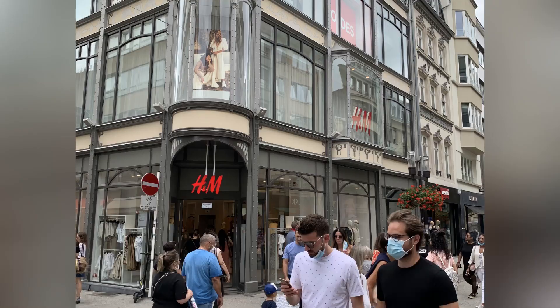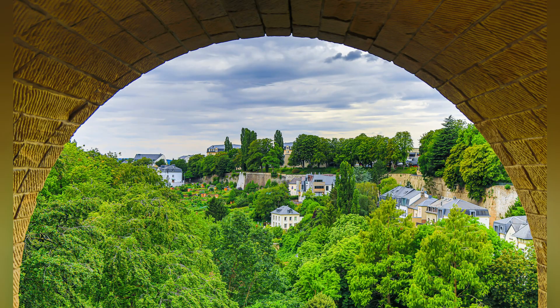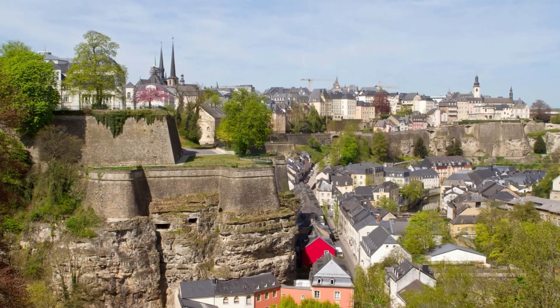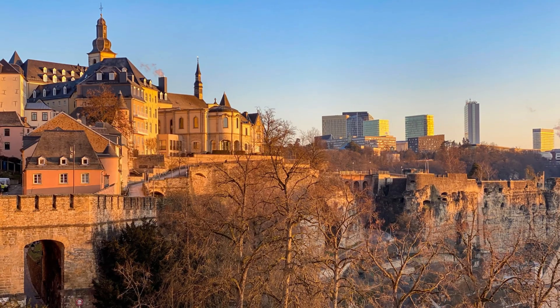Luxembourg City is a beautiful and historic city with a lot to offer visitors. It is a UNESCO World Heritage Site and is known for its well-preserved medieval fortifications, its old town and its many museums and cultural attractions.